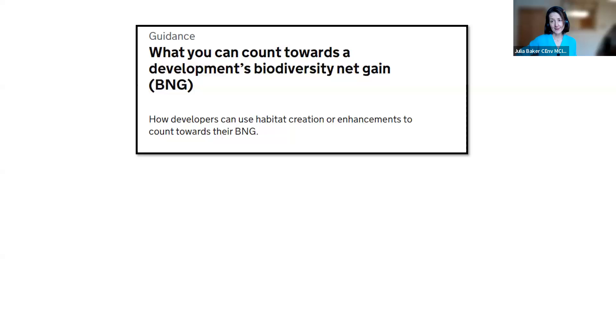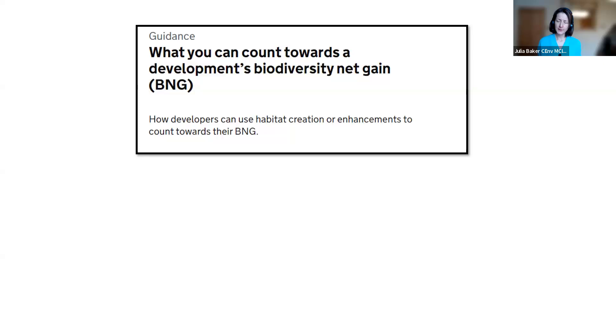Thank you very much, Nick. We really appreciate this. So for everyone on the call: what can count — the guidance is being updated, and the no net loss cap applies equally on and off-site. Right then, let's start the show. I am so excited to bring watercourse biodiversity net gain front and centre of the discussion.